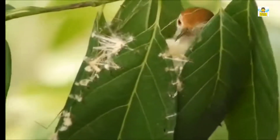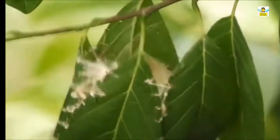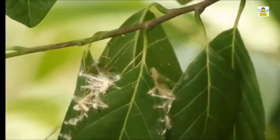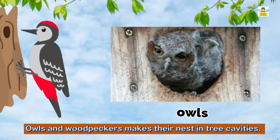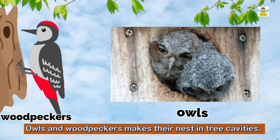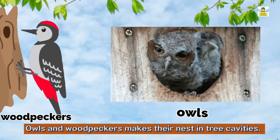The tailor bird sews leaves together with its beak to make its nest. Bulbul makes a cup-shaped nest in a bush or tree which prevents the eggs or baby birds from falling out. Owls and woodpeckers make their nest by making a hole in the trunk of a tree with their sharp beak.